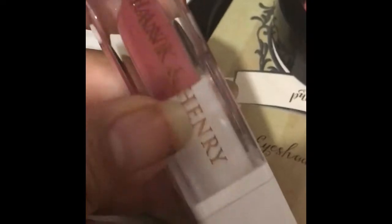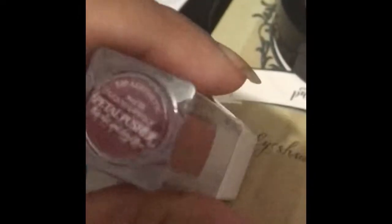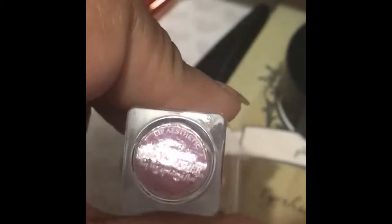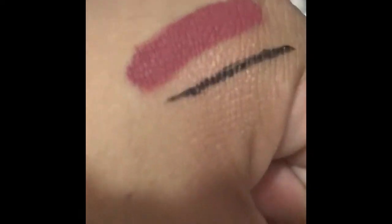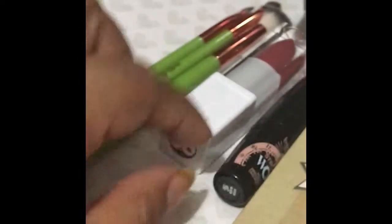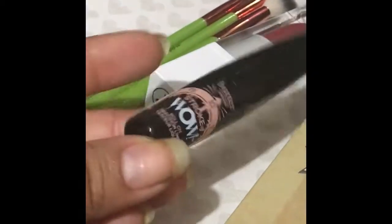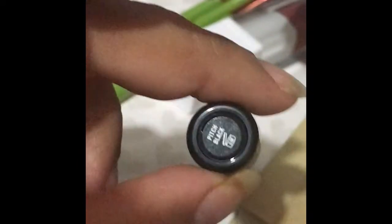Another thing that we got was this Hunkin & Henry liquid lipstick, which currently runs for $17. The three brushes currently run for $18, as you can see I swatched the liquid lipstick. I did swatch the eyeliner as well, and the eyeliner is from Butter London — the Stroke of Kohl.